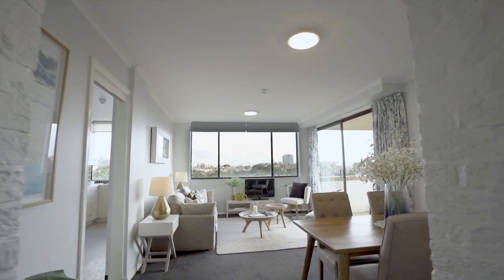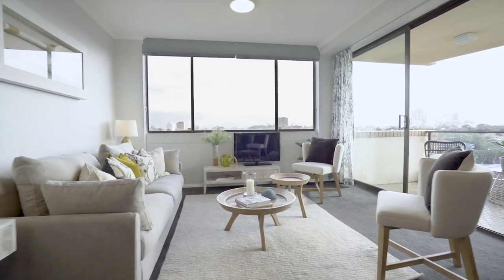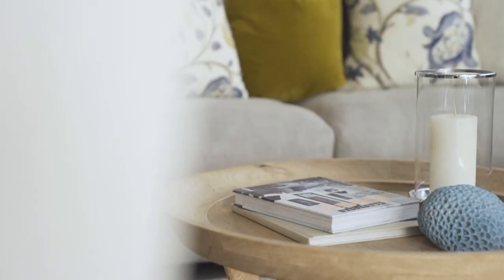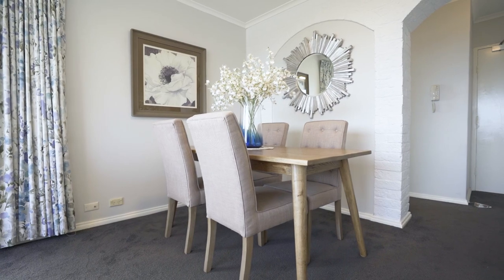What I love most about this apartment is the wonderful sense of space you feel, with 270-degree views to the Harbour Bridge, North Sydney and Chatswood. Occupying a prime northwest corner in the block, quietly set to the rear of the complex, this large one-bedroom apartment is bathed in northerly light.